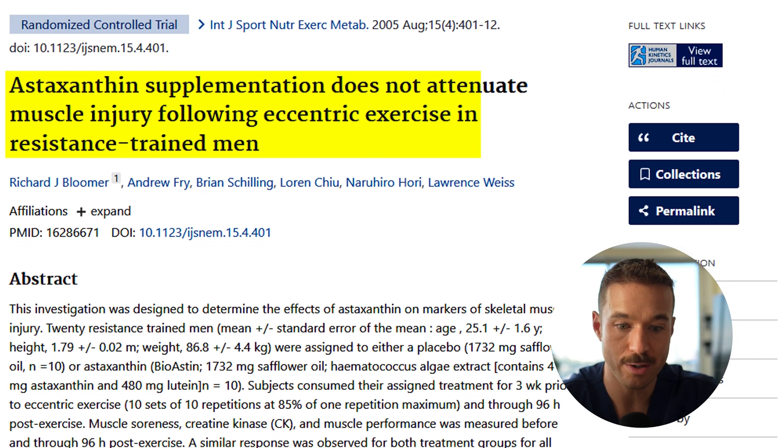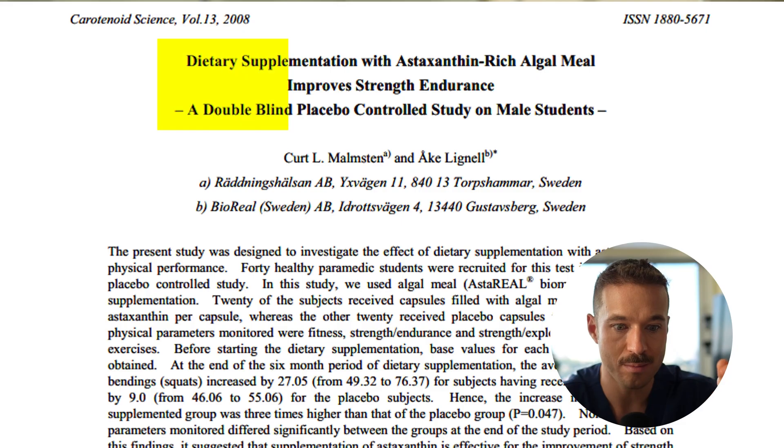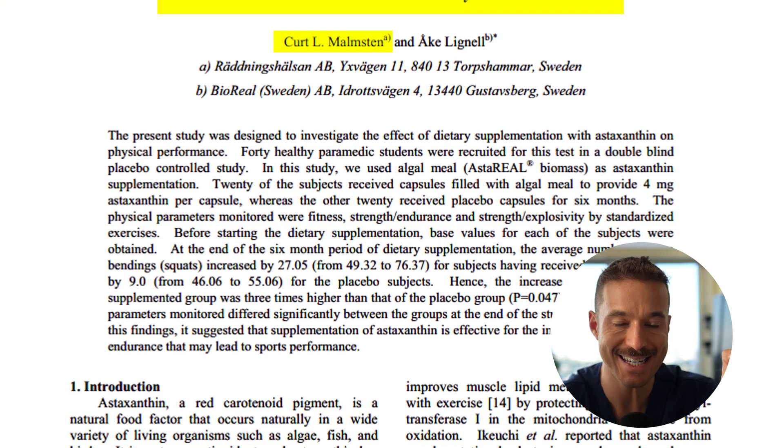This is a powerful antioxidant — one of the most powerful ones we know of. For exercise and recovery, Bloomer et al. in 2005 gave participants four milligrams of astaxanthin over 30 days and saw reduced markers of oxidative stress in resistance-trained men. Malmsten et al. in 1998 supplemented and improved endurance in cyclists by reducing lactic acid buildup. This molecule has quite a few benefits.